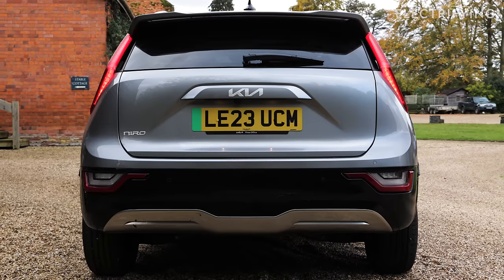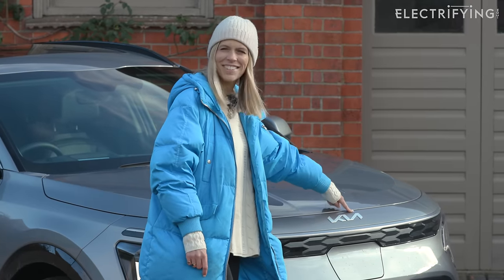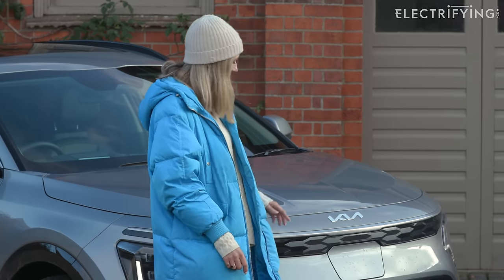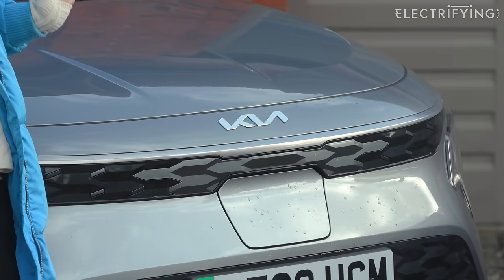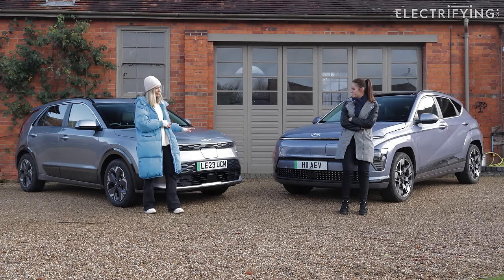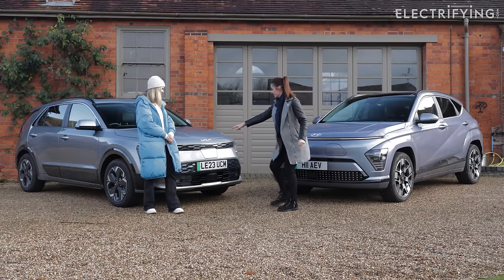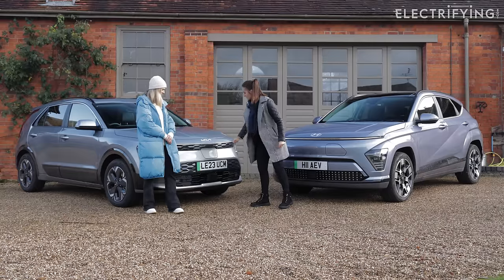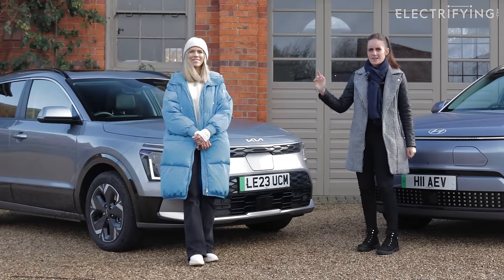One final exterior point: lots of people think the Kia logo says KN rather than Kia, because it looks like a K and then a backwards N. Even if you could add a dot to make it clearer, that's the logo and you can't change it.